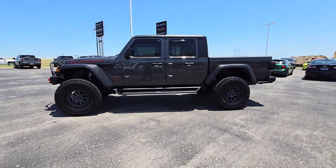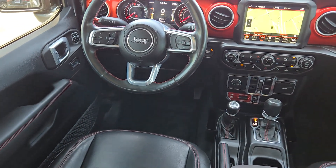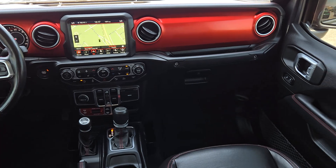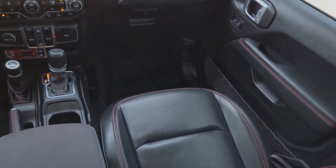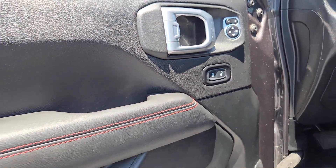These are just some of the great options this vehicle comes with: heated steering wheel, Apple CarPlay and/or Android Auto, touchscreen infotainment system, navigation system, keyless entry, premium sound system, backup camera, remote engine start, heated mirrors, and fog lamps.